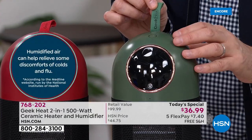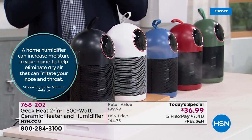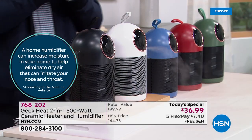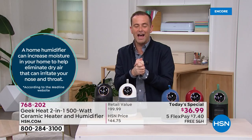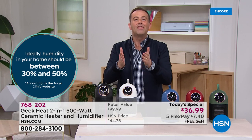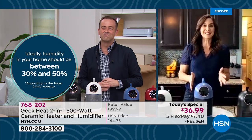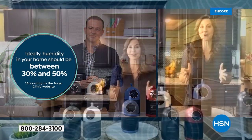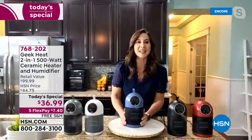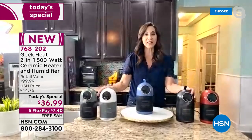Very few companies can rival Geek for what they've done with their household innovations. We're excited — for the first time ever, a two-in-one. Rebecca Wood joins us live. This is awesome and couldn't come at a better time — we are smack dab in the middle of the coldest part of winter. My sister called from Minnesota and it's minus 17 degrees.